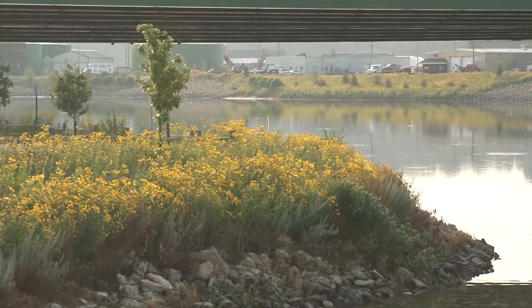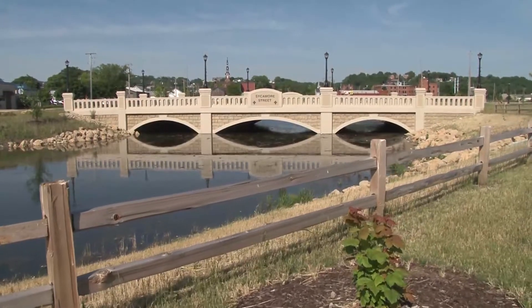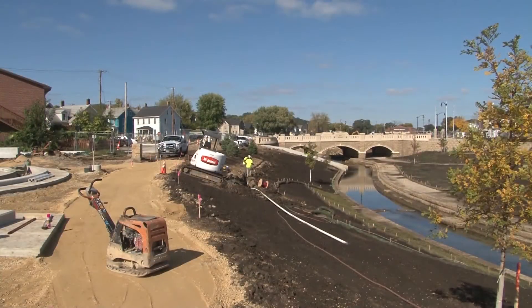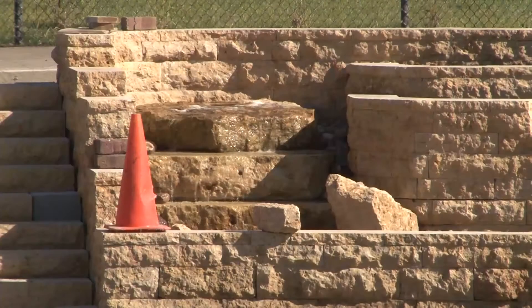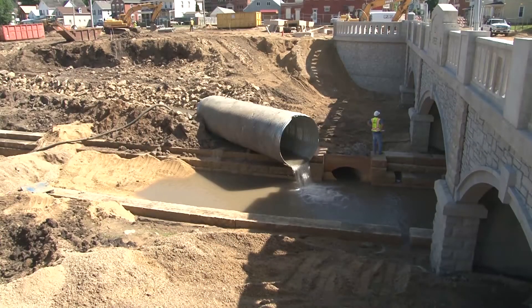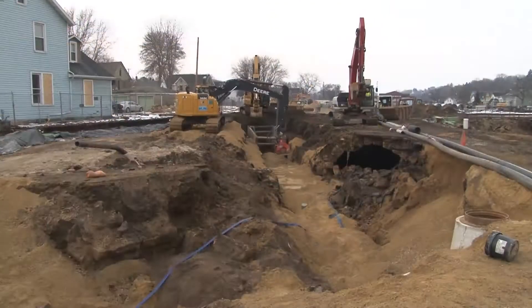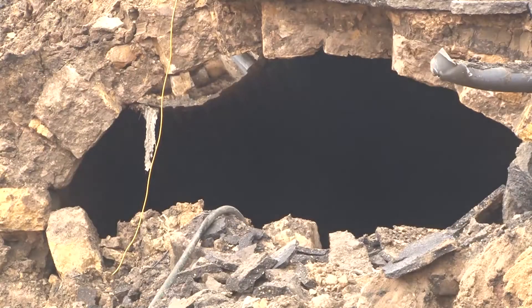The creek is split into two distinct sections: the lower Bee Branch, which was completed in 2011, and the upper Bee Branch, which will be functional in 2016 with landscaping and other details completed in the spring of 2017. The creek can hold just under 19 million gallons of water, while the old Bee Branch storm sewer could hold less than 20% of what can be stored in the creek.